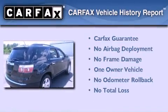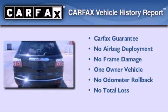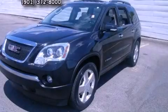This GMC has had only one owner and it qualifies for the Carfax buyback guarantee. We invite you to contact us today to learn more about this vehicle.